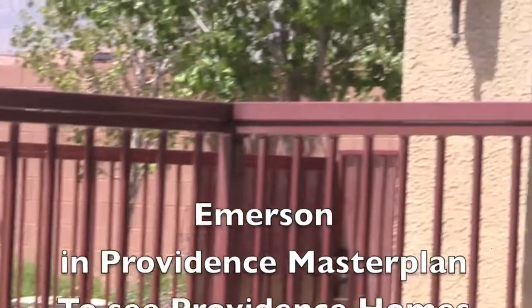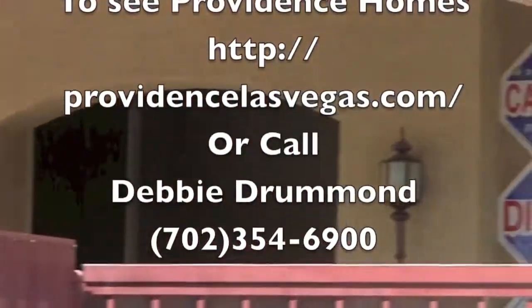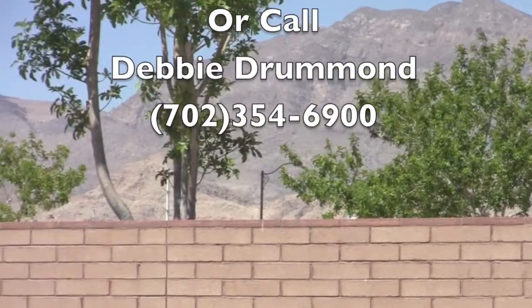If you'd like to see homes here, call 702-354-6900.